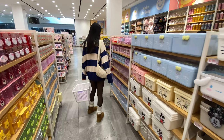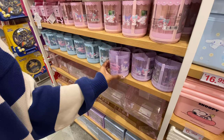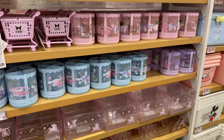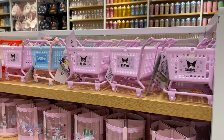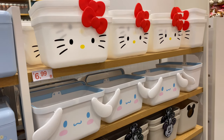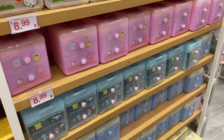This next aisle was definitely my favorite — it had all different kinds of desk organizers. There's this spinny pencil cup and then all of these smaller storage organizers for stationery. I love these little shopping carts that you can just put erasers or little trinkets in, and they also have larger storage containers and little drawers as well.